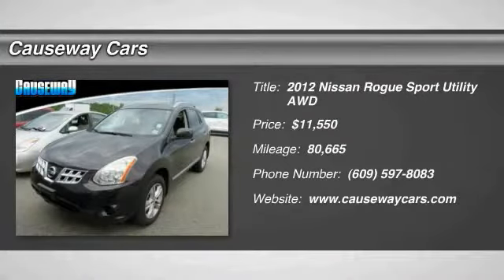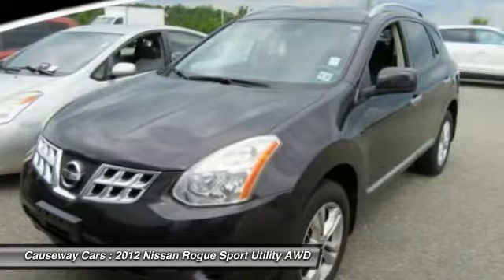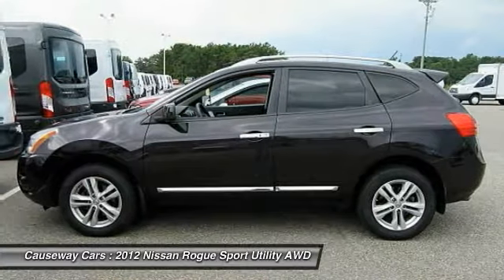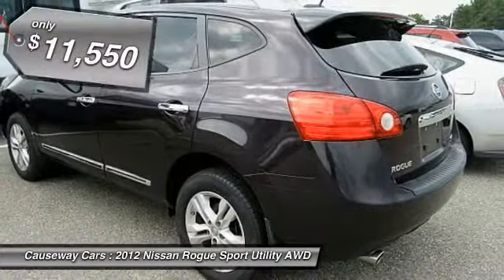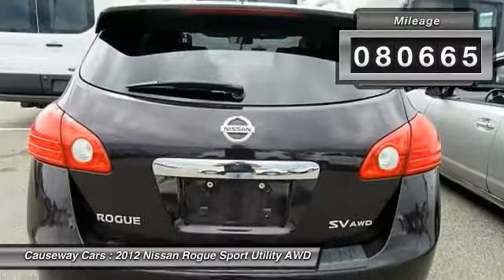We are pleased to show you the 2012 Rogue. The stylish Rogue gets 27 miles per gallon and still boasts nearly 58 cubic feet of cargo space. With a 5-star side impact safety rating and intuitive all-wheel drive for confident handling, the Rogue is more than you expect and everything you deserve, and is priced below $15,000. This vehicle has less than 85,000 miles.